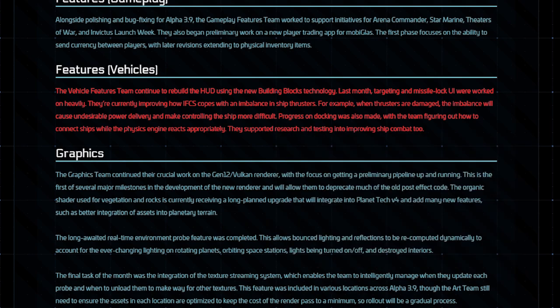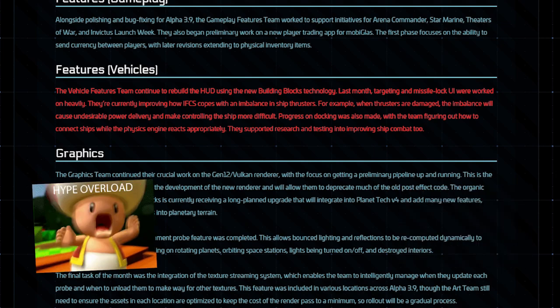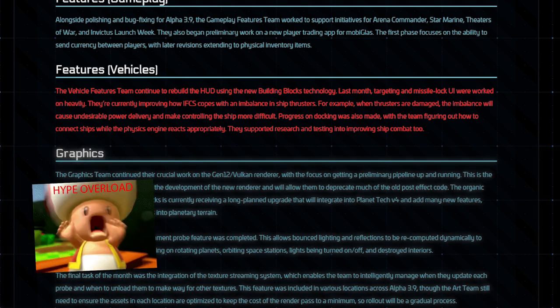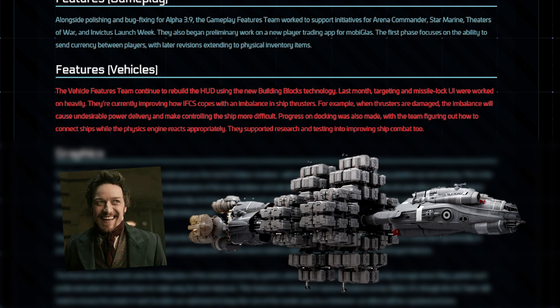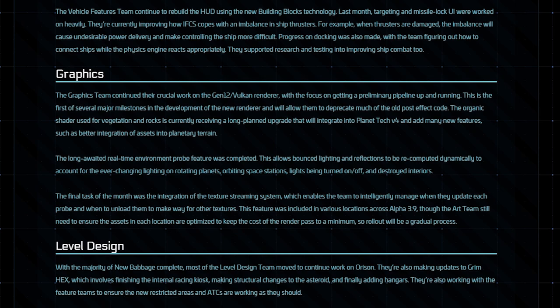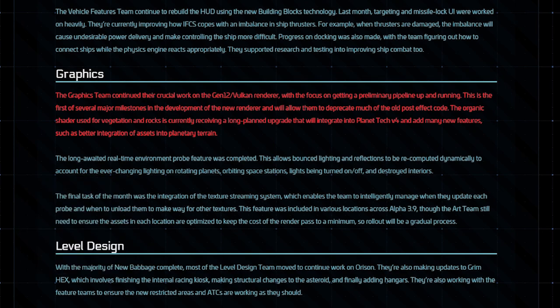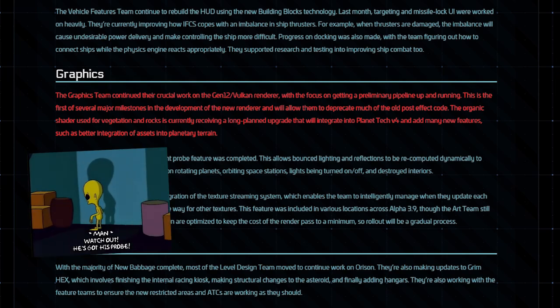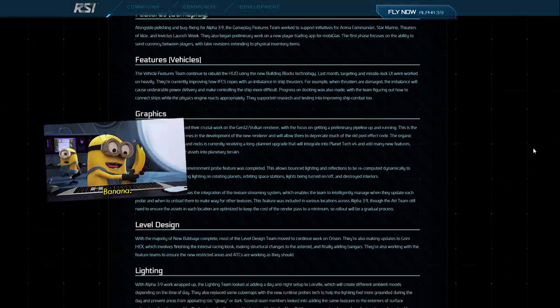It sounds like they have figured out how to get the physics grids to play nicely once they are docked together — this one little sentence has got me very excited about the possibility of having my very own Halcyon-style carrier by Christmas. The graphics team continued their work on the Vulcan renderer, and the organic shader got an upgrade to integrate it better with Planet Tech V4, while managing to complete the new real time environment probe feature at the same time.